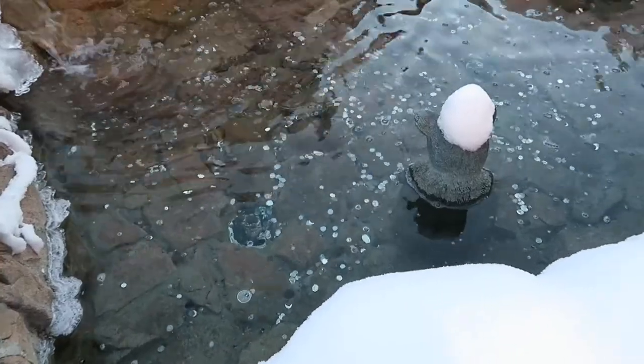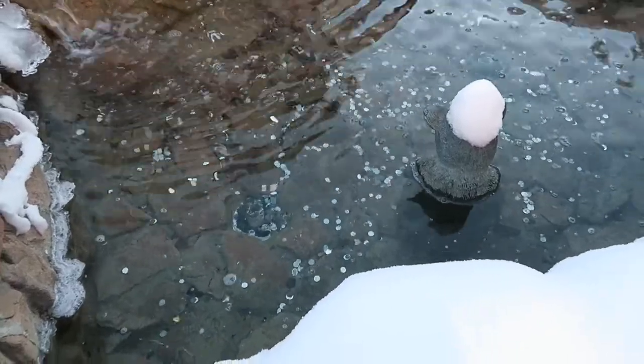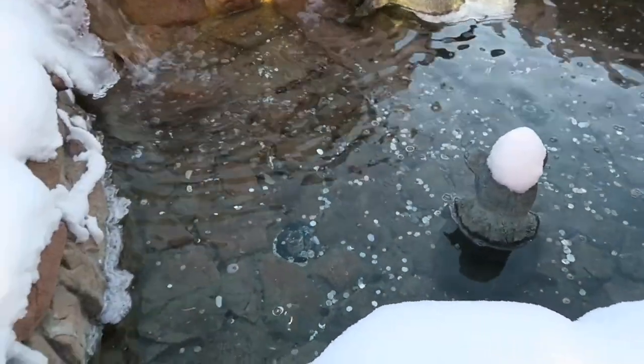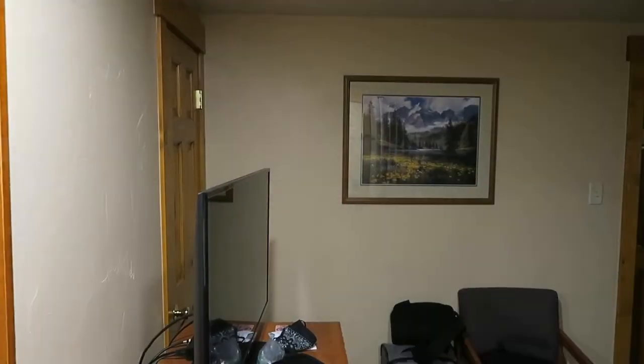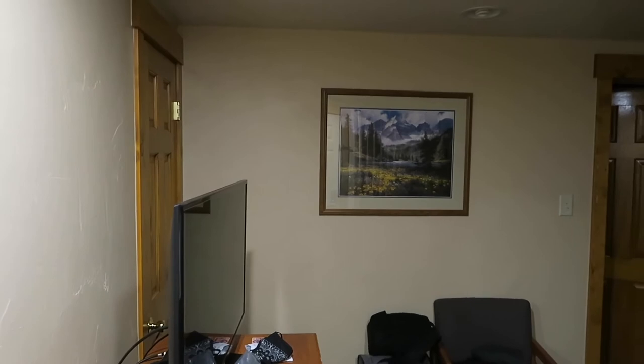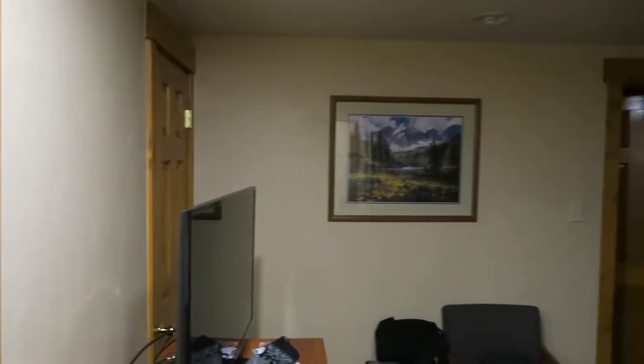There's the lucky fountain with all the coins. I'd throw a coin in, but I just really don't carry cash too much anymore. We're finally here in Steamboat Springs, Colorado. As I mentioned, we left a day early.